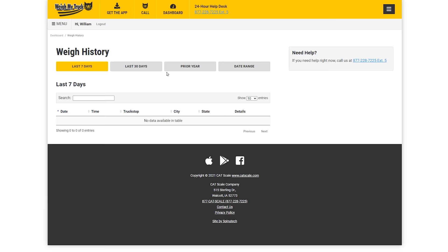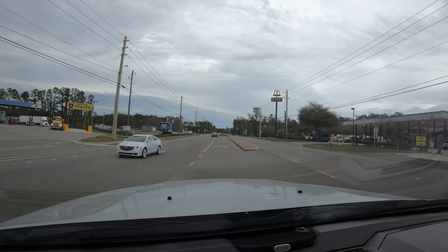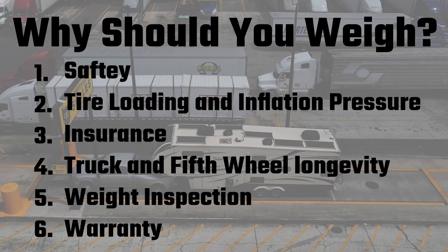That may seem like a lot, but we have been really close to maxing out our fifth wheel gross vehicle weight rating since the day we moved in. Every time we make a significant change to what's in the rig, we get to a CAT scale. Whether you are somebody looking for your first fifth wheel or already own one, you need to know the critical weight parameters of the truck and fifth wheel and how they affect each other. I will describe six reasons why doing this is really important.